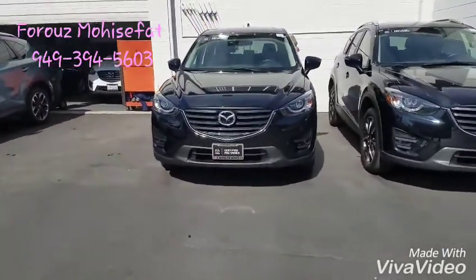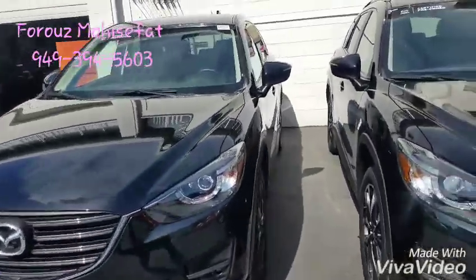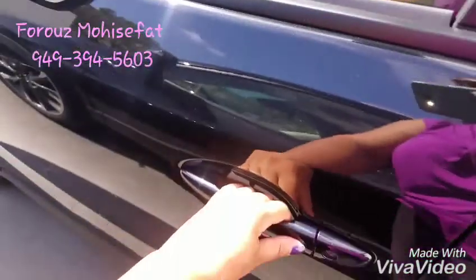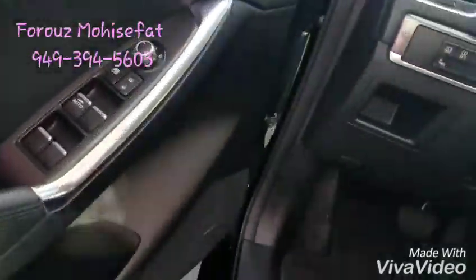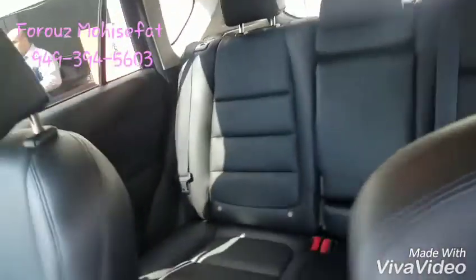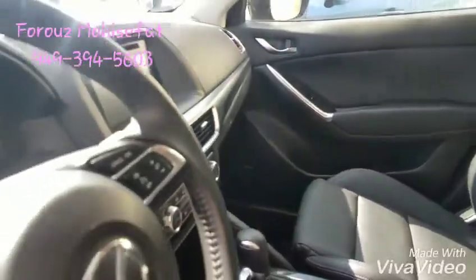The all-wheel drive with the stock number 18277. Let's take a quick look inside. It's equipped with both sound system, moonroof, and leather interior. As you can see, it's a very clean vehicle.